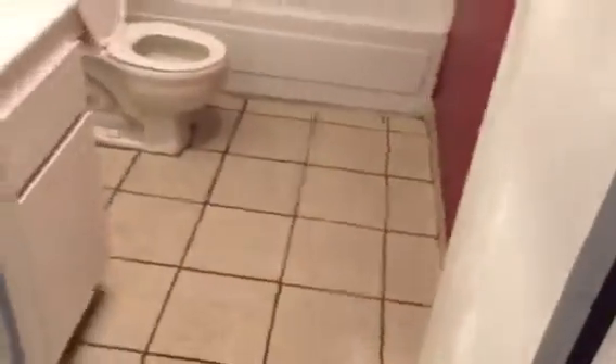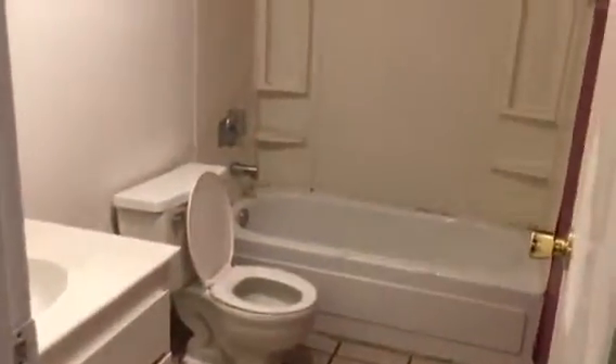There is a linen closet here. And as we come to the bathroom, it's a nice-sized bathroom.